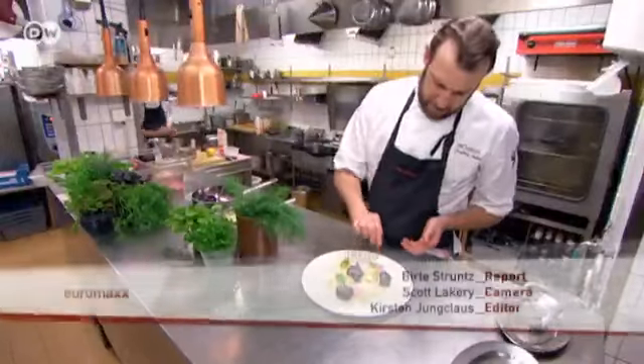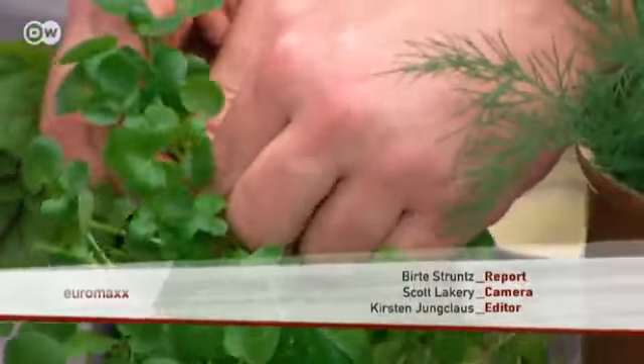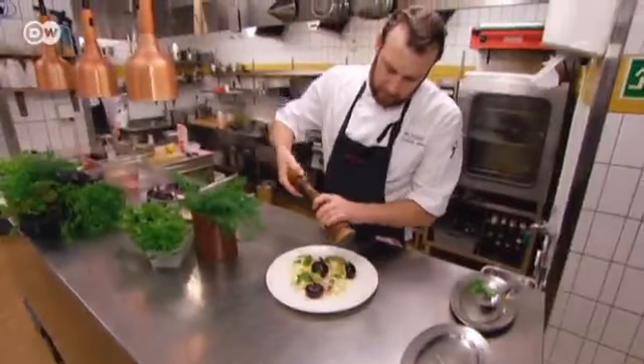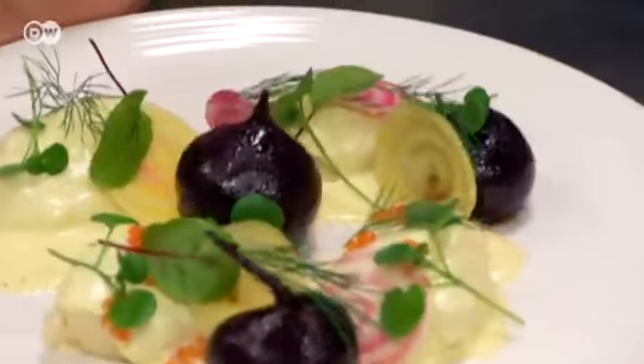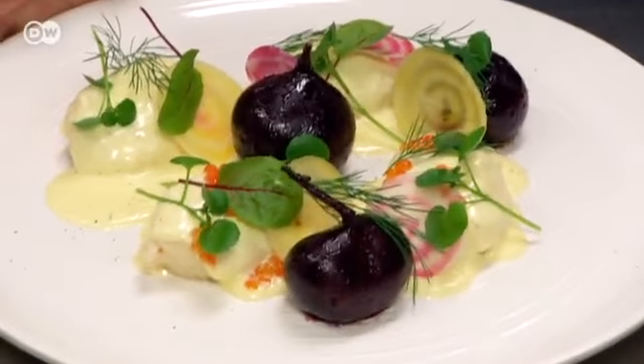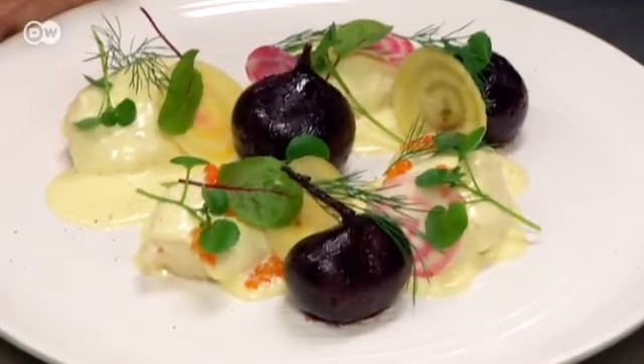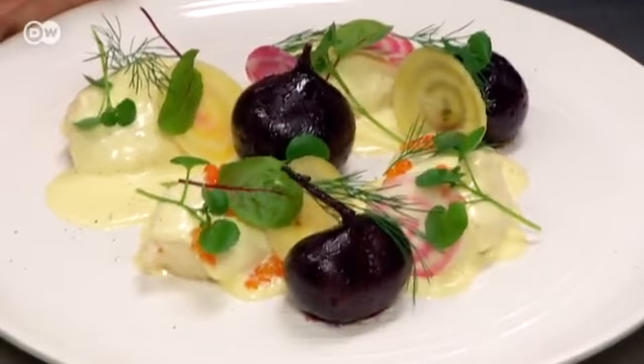We eat a lot of beets and root vegetables — that's very traditional because that's what you can grow. Not all year round, but you can keep them in storage for the winter because of Sweden's cold climate. The pike dumplings with beetroot are served with a Hollandaise sauce and fresh herbs: red chard, dill, and watercress, which enhance both the flavor and the visual appeal of the dish.